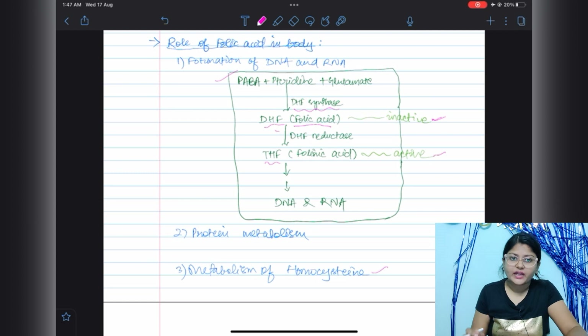Folic acid is very crucial for our body and has a wide range of roles. First is the formation of DNA and RNA. PABA, pteridine, and glutamate combine in the presence of DHF synthase to form DHF — dihydrofolate — which is folic acid and its inactive form. Then DHF reductase converts DHF to THF, tetrahydrofolate, also called folinic acid, which is the active form. Through several further steps, nucleotides are formed and eventually DNA and RNA are synthesized.